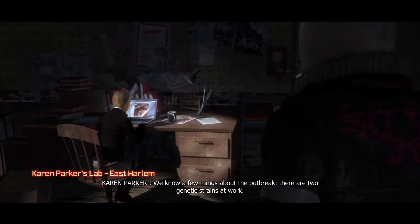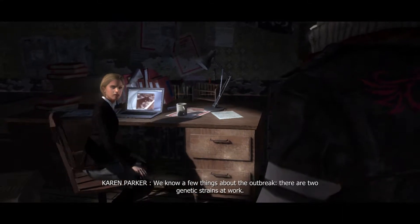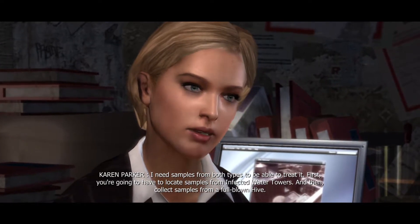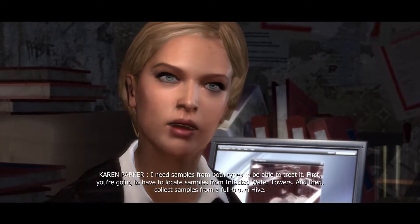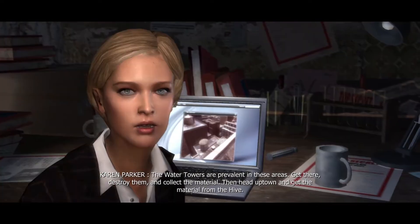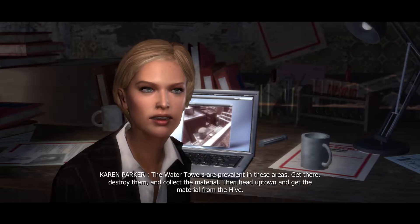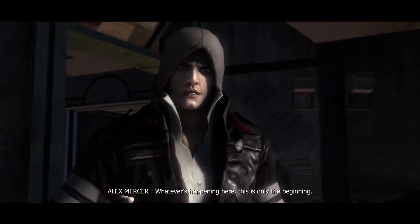Another day, another mission. We know a few things about the outbreak — there are two genetic strains at work, and I need samples from both types to be able to treat it. First you're going to have to locate samples from infected water towers, then collect samples from a full-blown hive. The water towers are prevalent in these areas — get there, destroy them, collect the material, then head to the hive. Whatever's happening here, this is only the beginning.